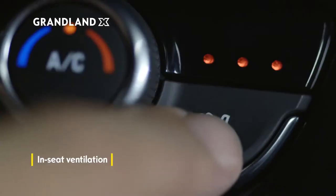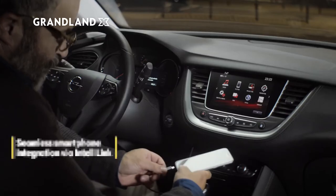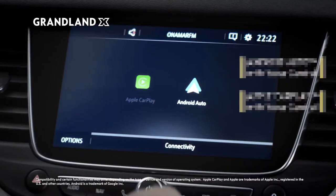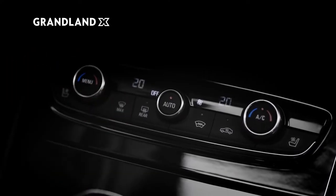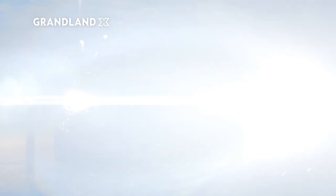Get comfortable and enjoy top connectivity with the latest generation of IntelliLink systems, perfectly suited and in sync with your mobile device. Once you've set the ideal temperature, you're set to go.